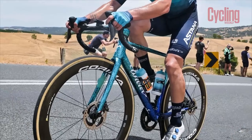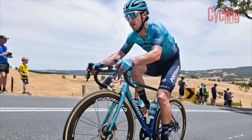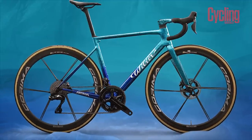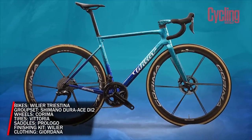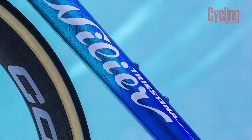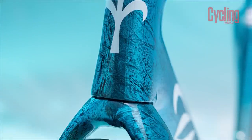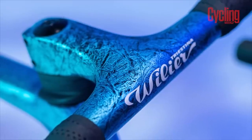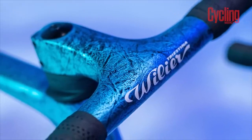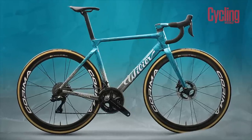The Kazakh squad also heads into 2023 unchanged. Once again they'll be riding Wilier bikes, Shimano groupsets, and Karima wheels, typically the 47WS model. The choice of Wilier framesets also remains, with the Zero SLR and Filante SLR the day-to-day choices for riders, and the Turbine TT bike ready for efforts against the clock. However, they've been given a fresh lick of paint for the new season, and they might just be the best-looking bikes in the peloton.